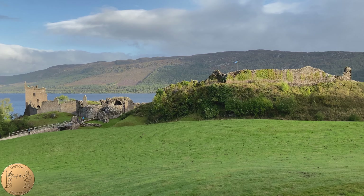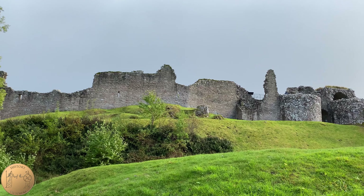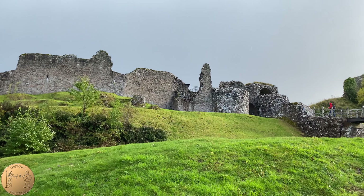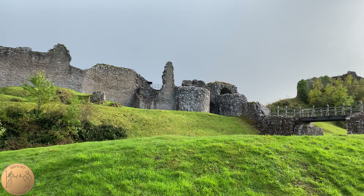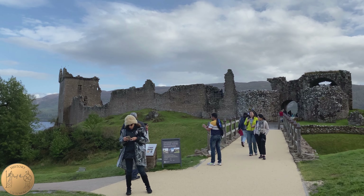On a picturesque area above Loch Ness, Urquhart was built along important trade routes and a fortification here existed at least as early as the 6th century. The ruin we can see today dates from the mid to early 13th century. The gatehouse of Urquhart was constructed in the late 13th century by the Comyn family.